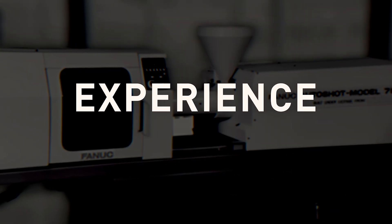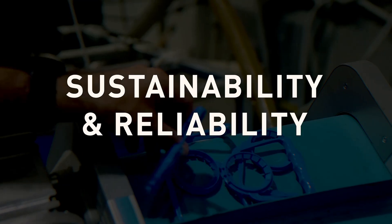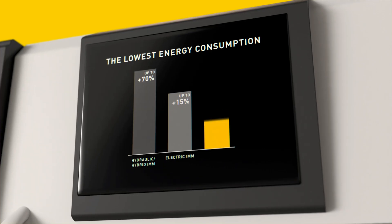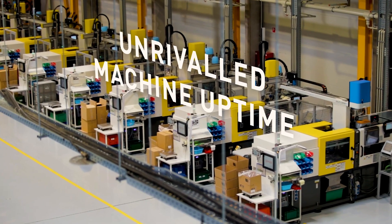In 1984, FANUC disrupted the market by developing the first all-electric molding machine. It never followed any trends — it is the trend — and has therefore always been sustainable, saving a lot of time, energy, and money compared to hydraulic and other electric machines.